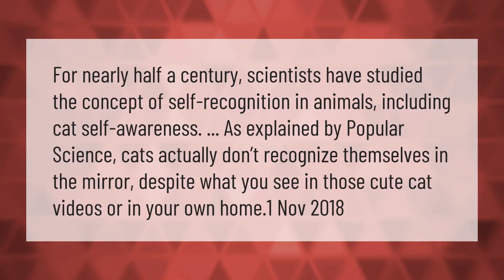For nearly half a century, scientists have studied the concept of self-recognition in animals, including cat self-awareness. As explained by Popular Science, cats actually don't recognize themselves in the mirror, despite what you see in those cute cat videos or in your own home.